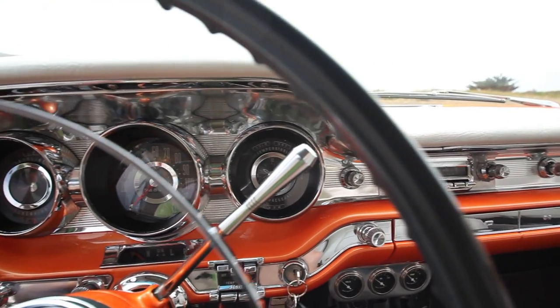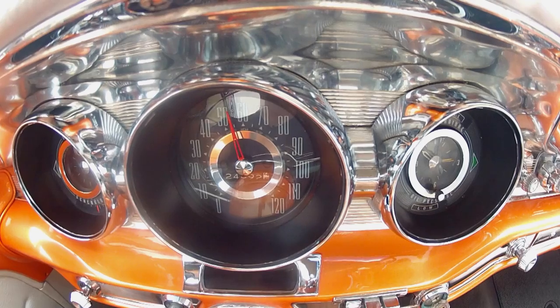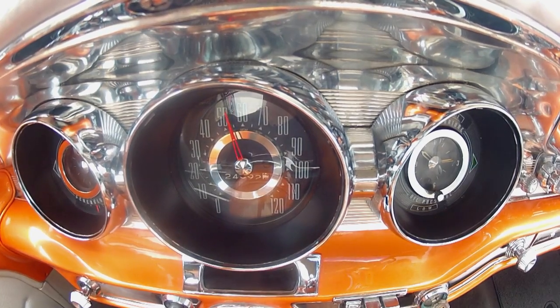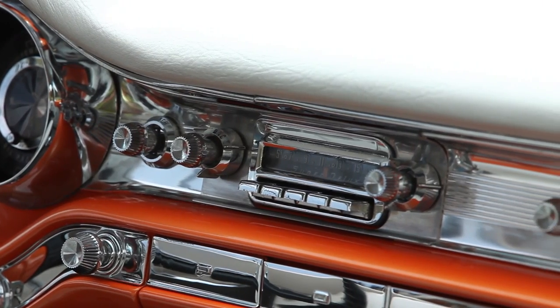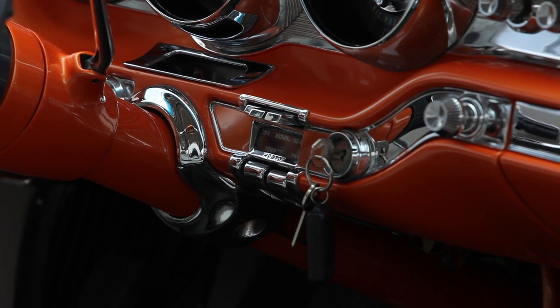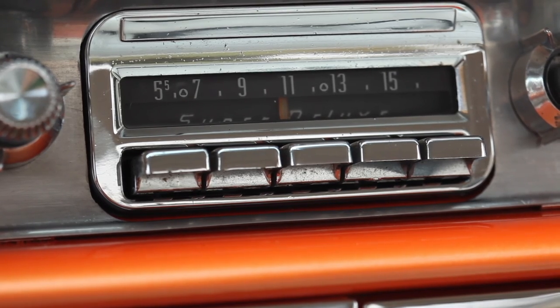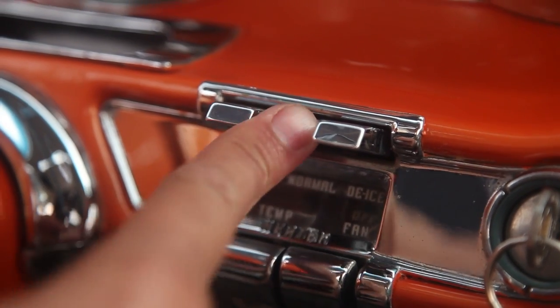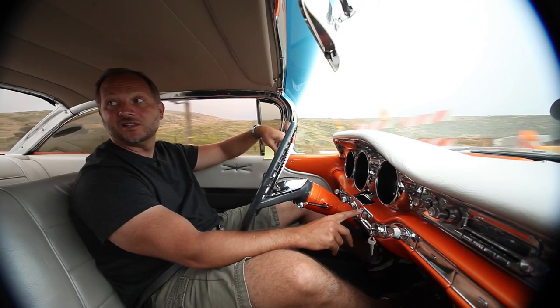You have to look at the dashboard and how everything is aircraft inspired. This was 1959 — the jet age. So everything is kind of airplane related. You've got these beautiful toggle switches that you flip down for your temperature, heat, and whatnot. Push buttons for the controls. Not fancy or ornate — but they work. That's even better.